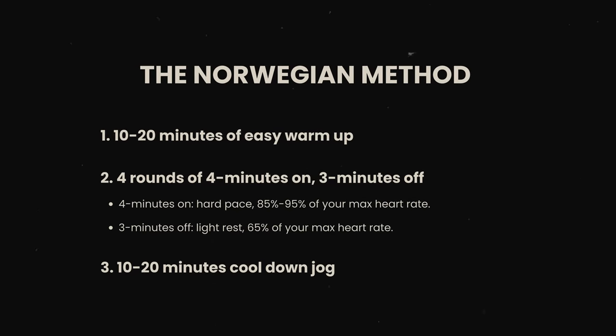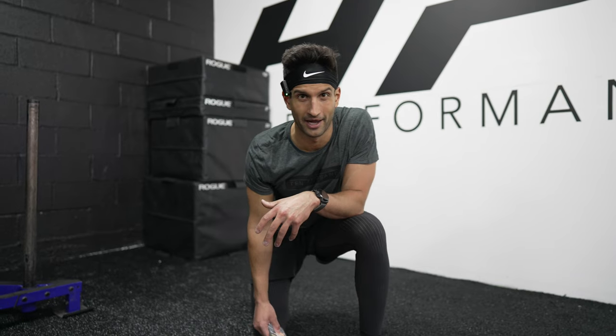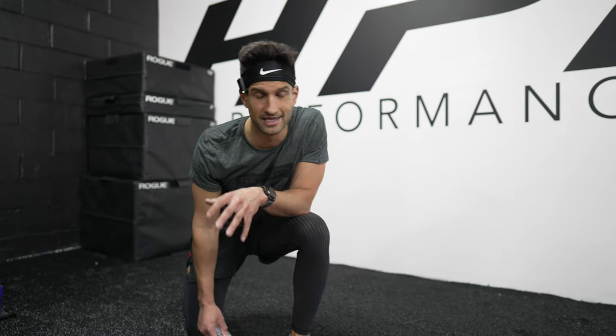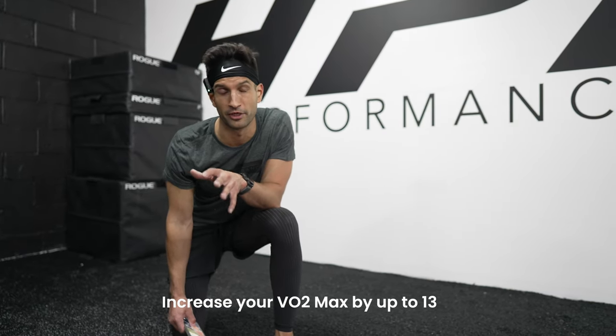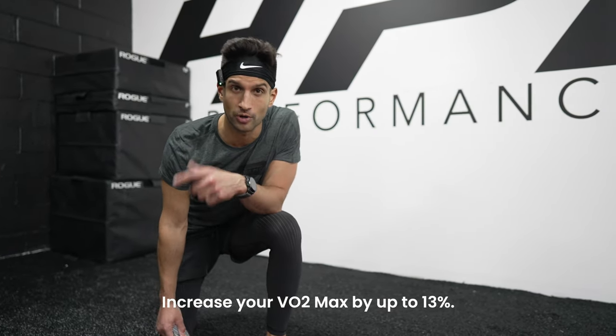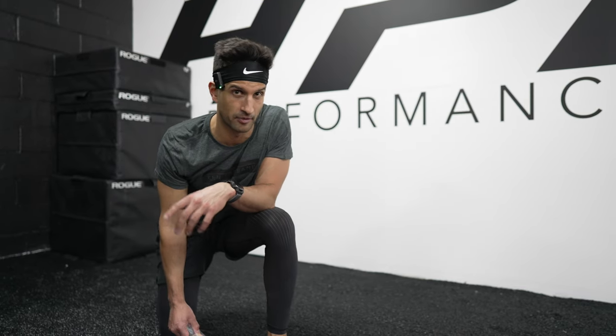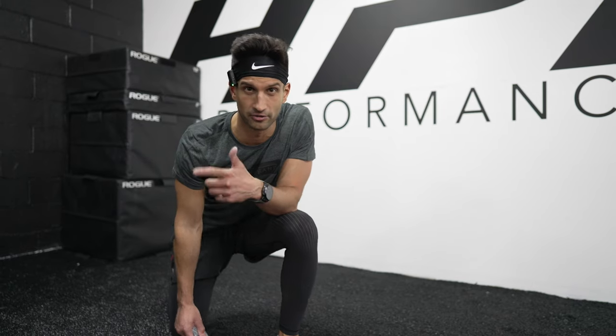The Norwegian Method was created by Norwegian endurance athletes and performance scientists and has been proven in studies to increase VO2 max by up to 13 percent. It's not for the faint of heart, but it will have a positive impact on your VO2 max — improving both your performance and your longevity.